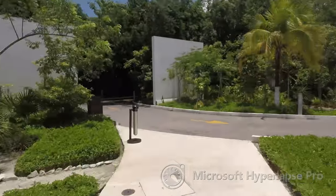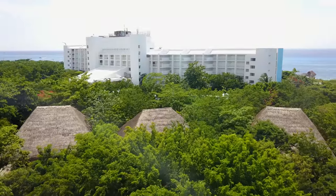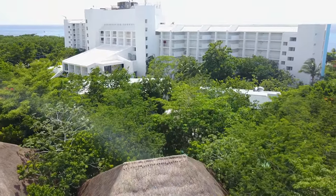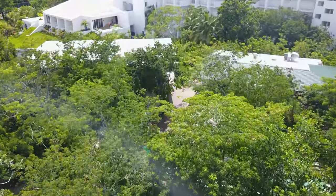We are now going to leave Fiesta Americana and head over to Explorian, which is located right behind Fiesta Americana. Tucked between the ocean and tropical jungle, Explorian is a luxurious base camp for island exploration and adventure.